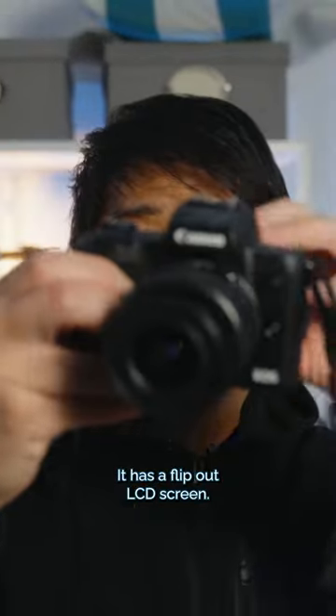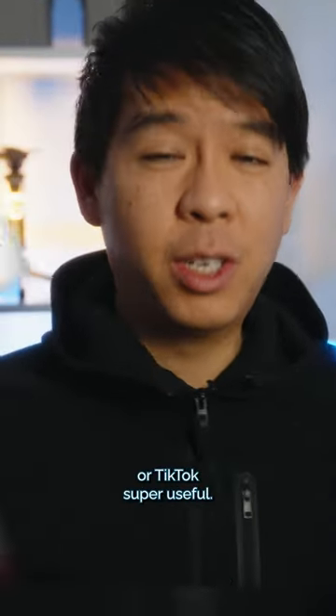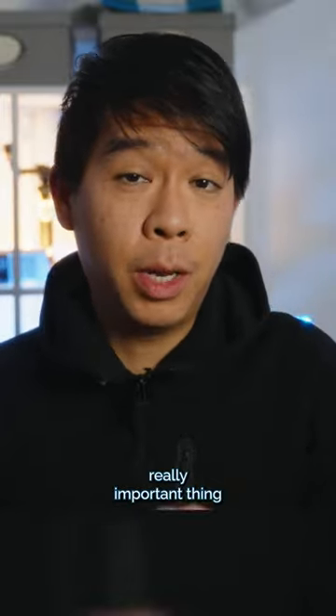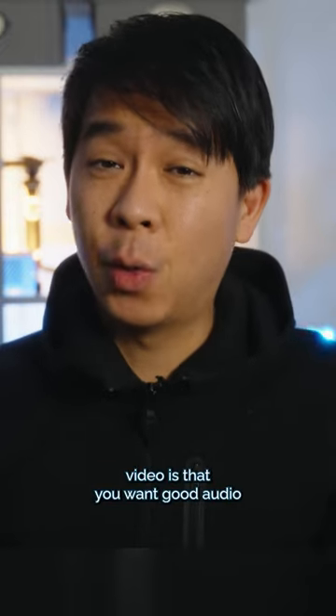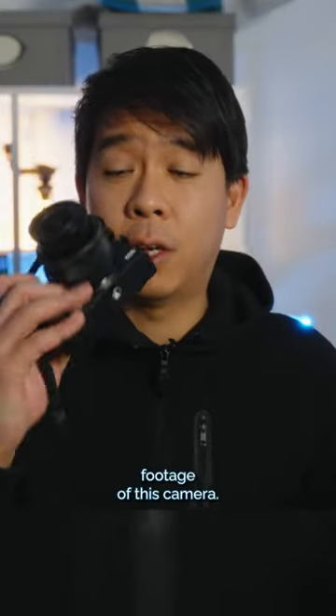It's really tiny. It has a flip-out LCD screen, so if you want to vlog with this or use it for YouTube or TikTok, it's super useful. Another really important thing when creating video is good audio, and this camera has a mic jack so you can plug in an external microphone and get better audio out of the footage.